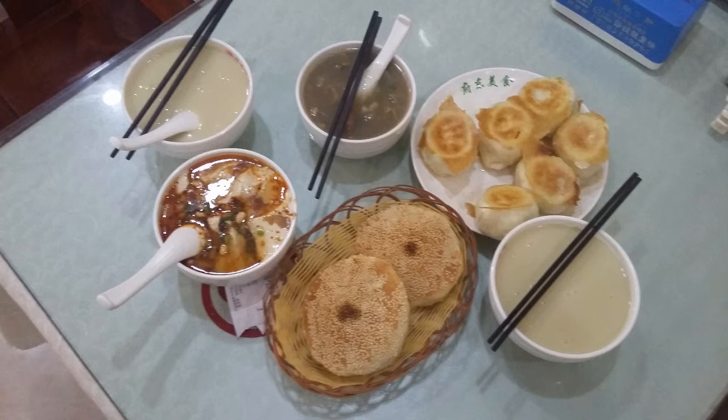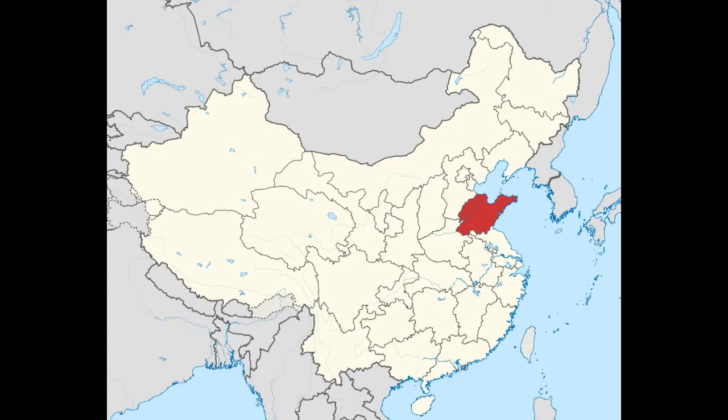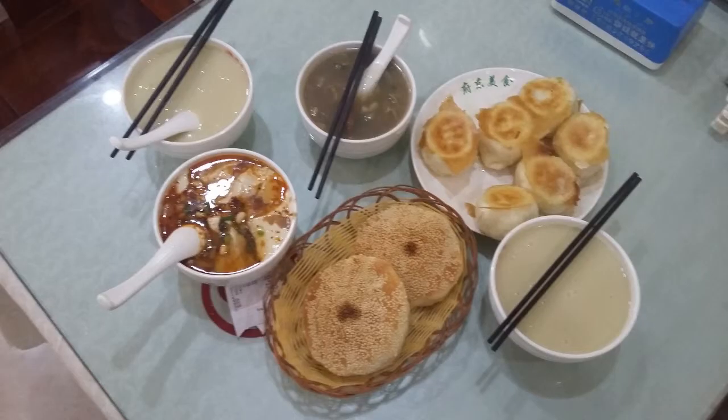Morning folks! Last time we looked at a typical Chinese breakfast as you can find it with variations anywhere in China. Today we are looking at a more regional type of breakfast. Specifically we are looking at Shandong style. Shandong is a province in the northern central region of China. It has more inhabitants than Germany and is the home of the famous philosopher Confucius.